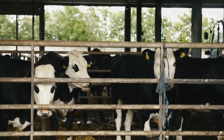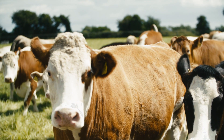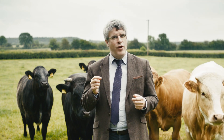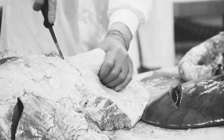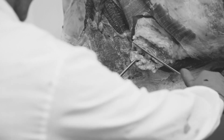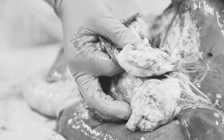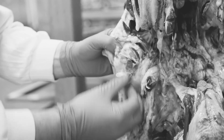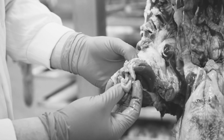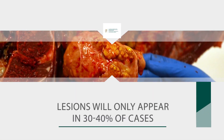Every cattle farm in Ireland will have at least one TB test every year, and unfortunately for a small minority of those they will have reactors on that TB test. When those reactors are sent to the abattoir they will be inspected on the factory line by a vet. The vet cuts through the glands or lymph nodes in the head and lungs. When abnormalities are detected in those glands they are termed lesions, but lesions will not be seen in all TB infected animals — typically they only occur at a rate of 30 to 40 percent.